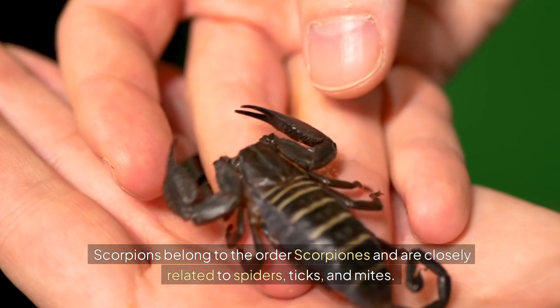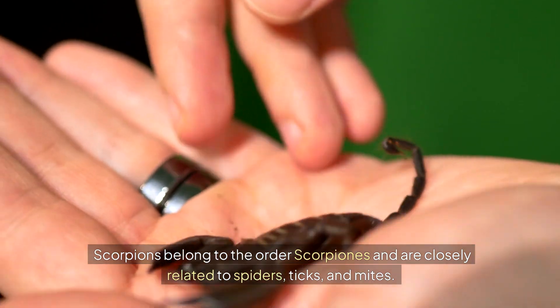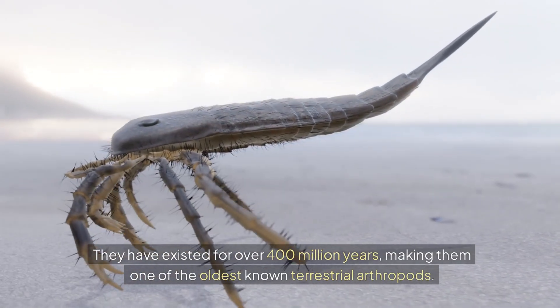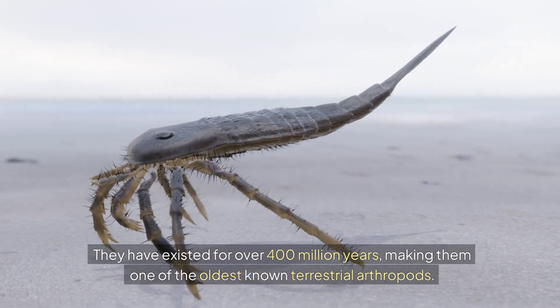Scorpions belong to the order Scorpiones and are closely related to spiders, ticks, and mites. They have existed for over 400 million years, making them one of the oldest known terrestrial arthropods.